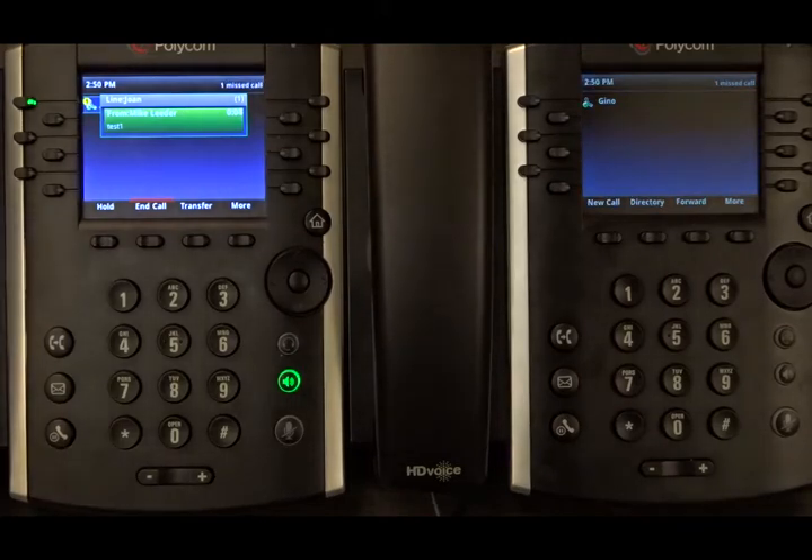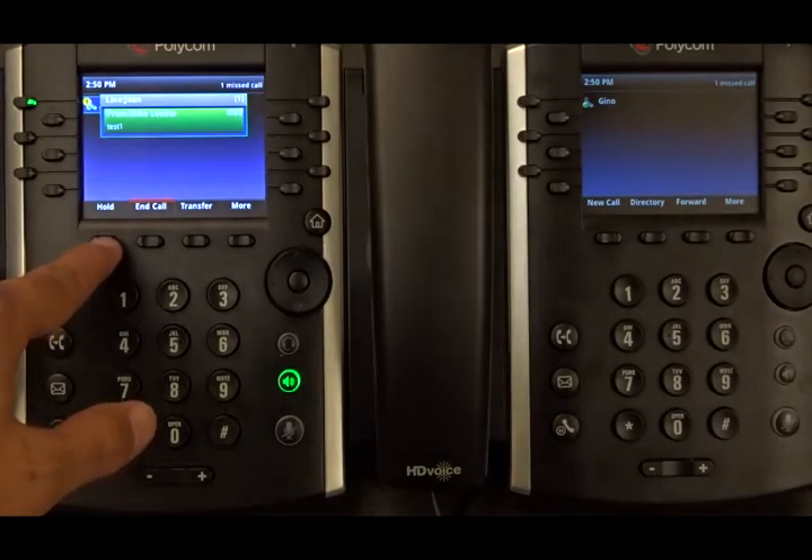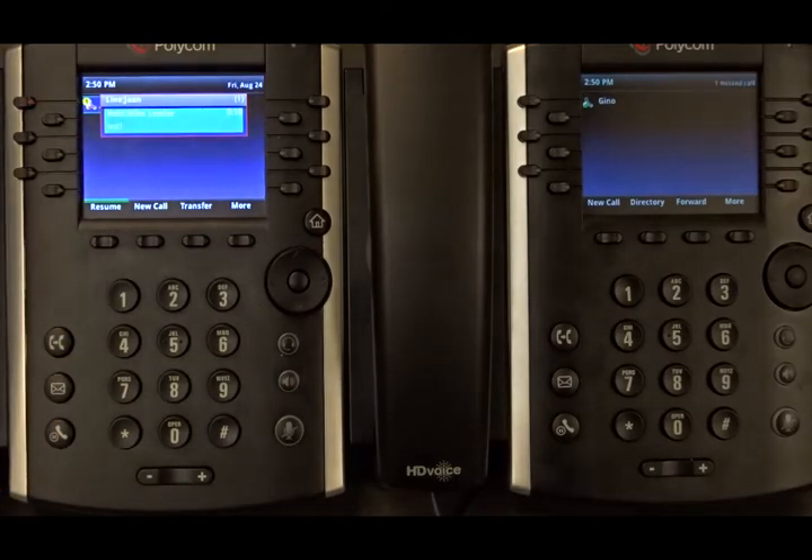The next thing we do is put the call on hold. And now the status is changed to hold.